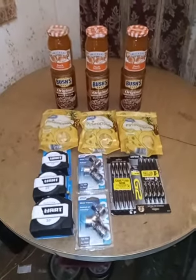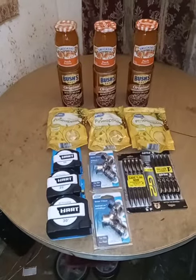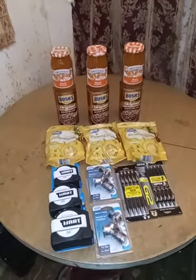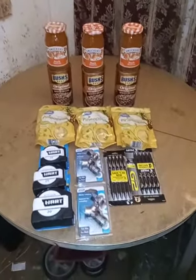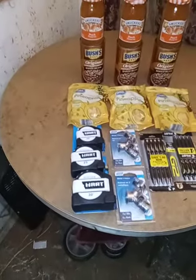This is a Walmart haul video where you see what we bought. Everything on there was between two and three dollars a piece, except for the pens and these items here.